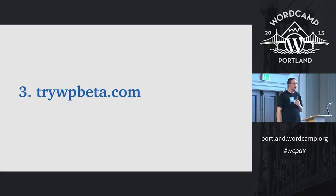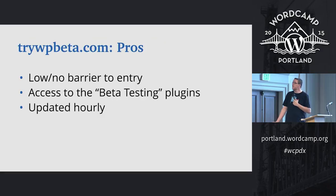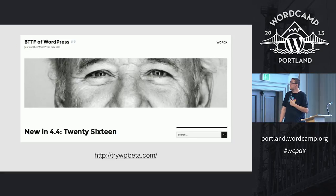The third option is a little side project I've been working on with a couple of other core developers called trywpbeta.com. It basically removes the barrier entirely — there's no barrier. You can visit the site, log into the admin, root around, do whatever you want in there, and it just resets at the end of the day. You still get access to all the feature plugins via the beta testing tab, and it's actually updated hourly. The site's live right now as of a couple hours ago.